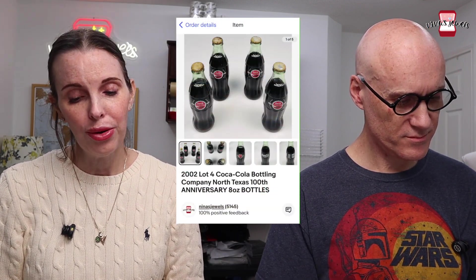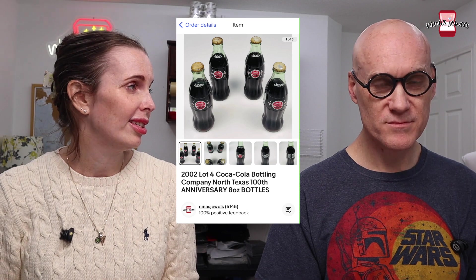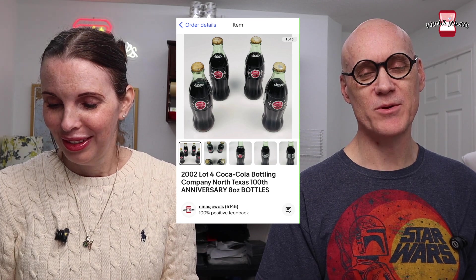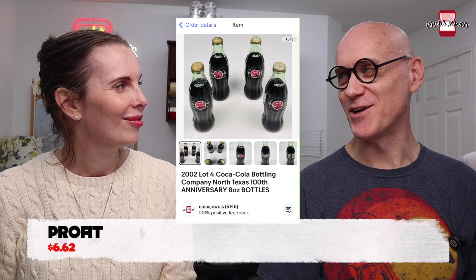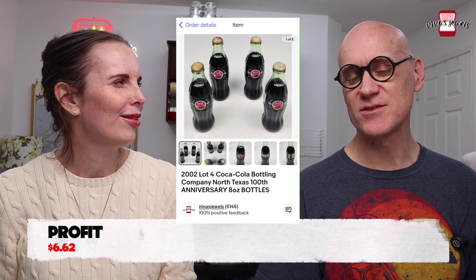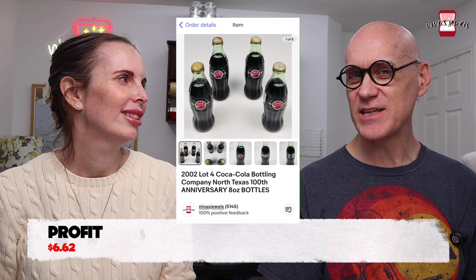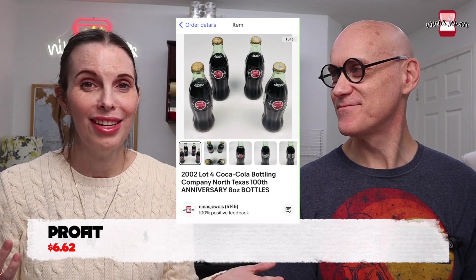Next up was a 2002 lot of four Coca-Cola Bottle Company 100th anniversary bottles from a recent storage unit. We paid $1.16 for those. We were honestly amazed they sold and worried about them shipping without the old carbonation causing issues — the lids were slightly rusty. But somebody was happy with them and gave us good feedback. They sold for $19.98.